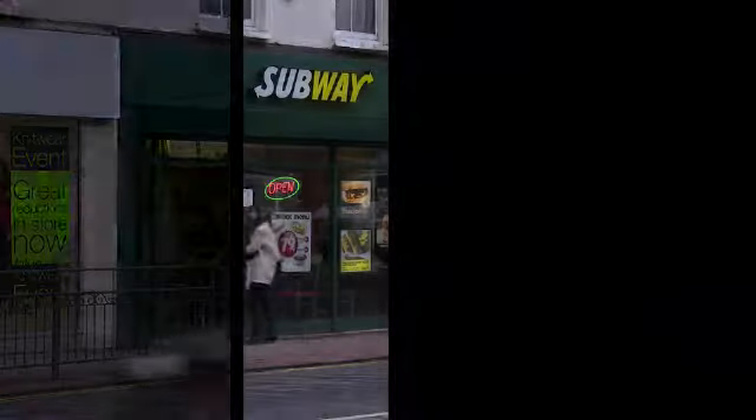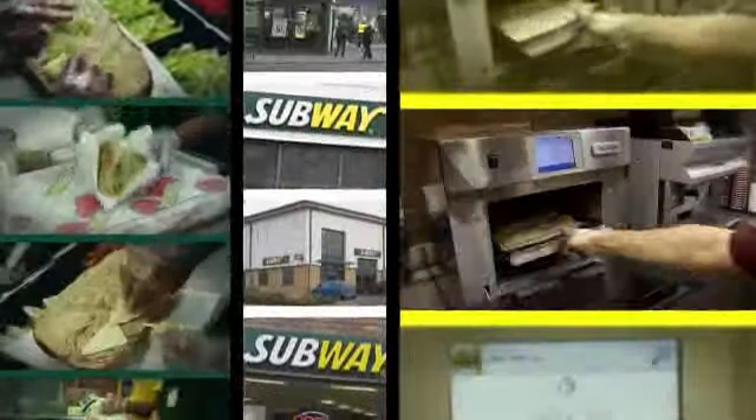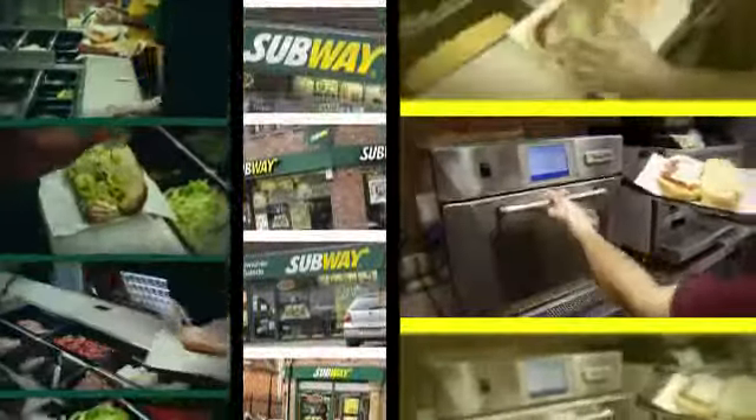In less time than it will take you to watch this film, you could be in and out of any Subway with a freshly made sandwich of your choice — and not just at peak times, but any time, and at a store just around the corner. An operation offering customers this much accessibility and convenience needs to have a very resilient, behind-the-scenes operation.